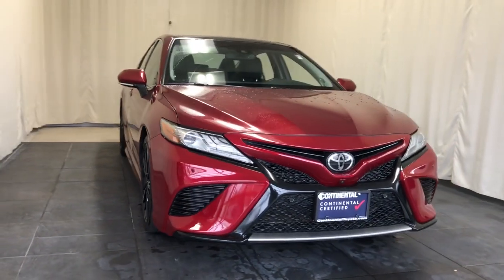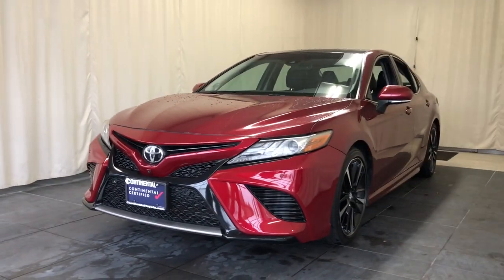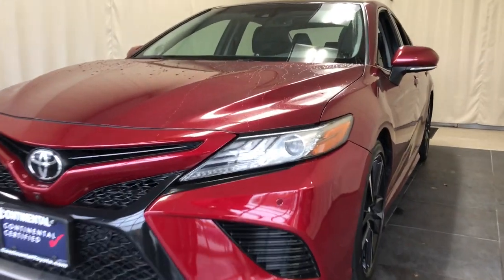Enjoy the view of this 2018 Toyota Camry. With less than 150,000 miles on the odometer, this vehicle stands out from the rest.